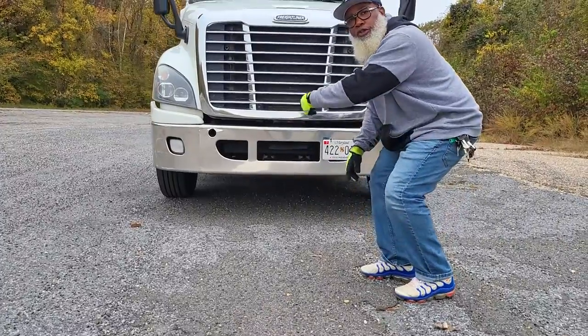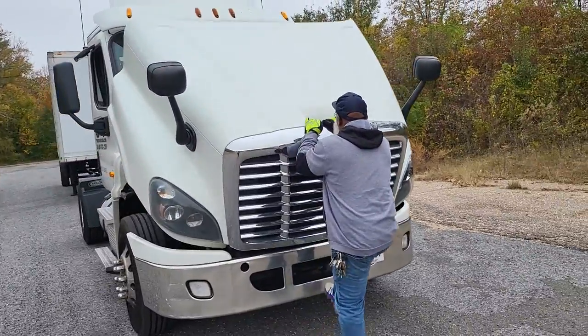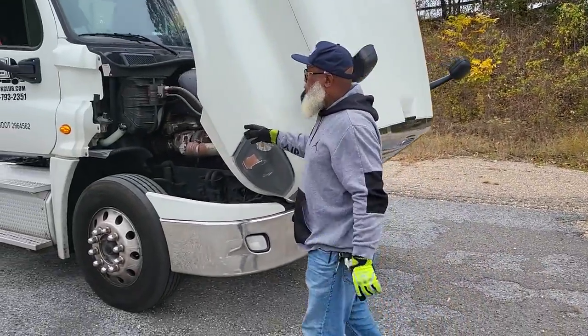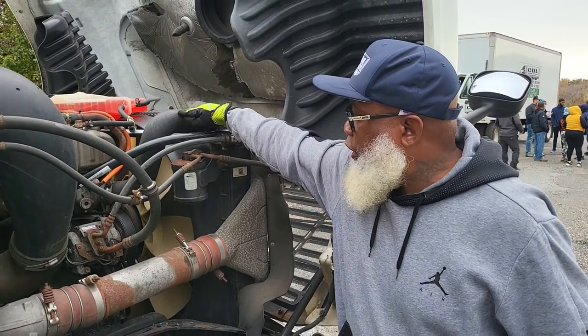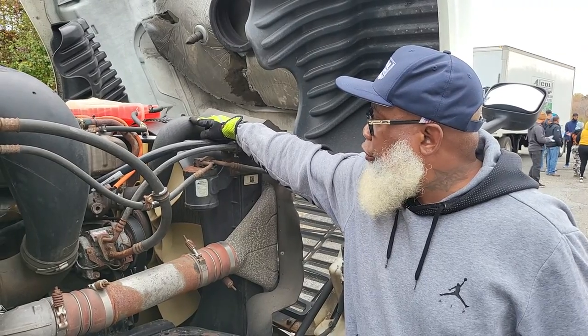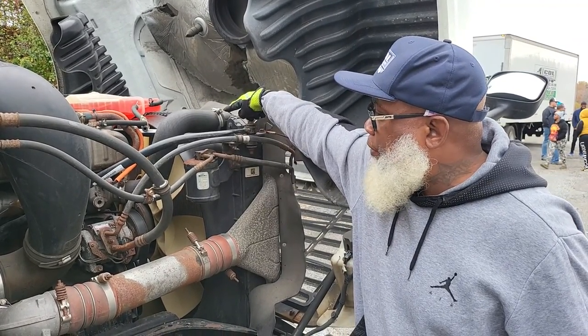Now we're going to go to the engine compartment on the passenger side and open up the hood — you want to control that hood. We're going to start with this big radiator hose here. The radiator hose is not cracked, not broken, and secure. It's not dry, rotted, or frayed, with no leaks, and it's properly clamped. I will inspect all the rest of my hoses the same way.